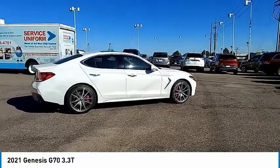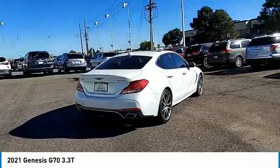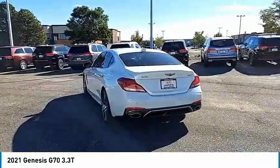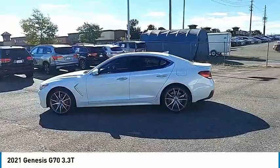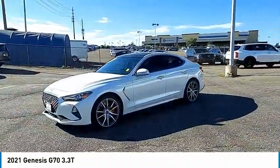We are pleased to show you the 2021 Genesis G70. Impressive engine performance and exquisite handling push the Genesis G70 to the front of the pack. Fully integrated technology, off-the-chart safety features, and the luxurious interior and exterior styling of this vehicle all distinguish it from the rest.